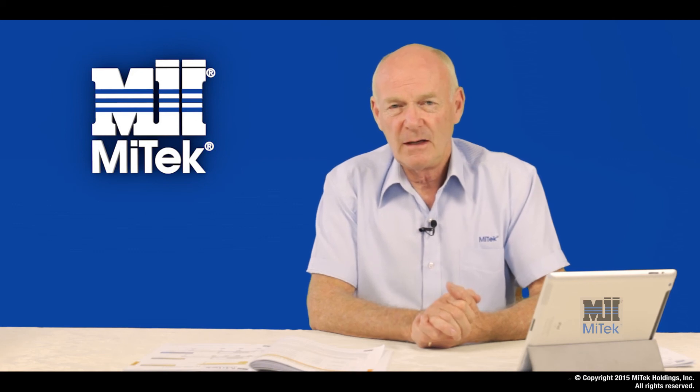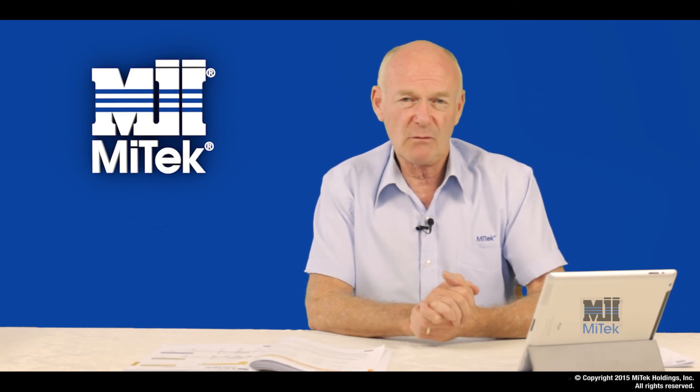There is a clause in NZS 3604 that requires the use of stainless steel products when associated with timbers treated with a copper-based preservative. At MyTech, we sought professional advice from corrosion experts who found that if you allow the treatment salts to fix over a three to four week period in a 20 percent moisture content or less environment, then the durability risk is very low.